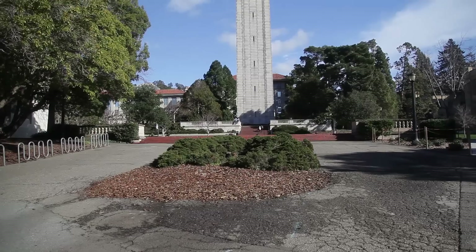Now we're on Sproul Plaza, which is one of the busiest places on campus, especially during a school day. I'm making this video on a weekend so there aren't many people here, but usually this is where all the clubs set up and you can't walk through without getting a handout or a flyer.